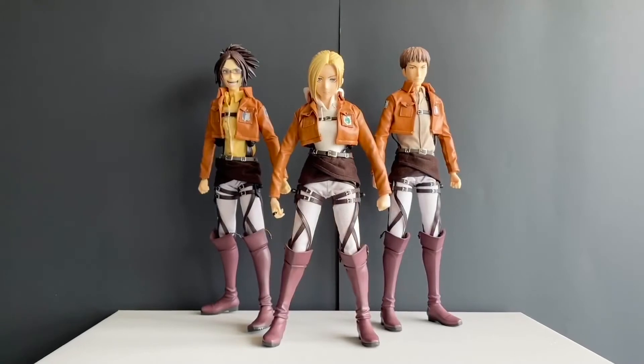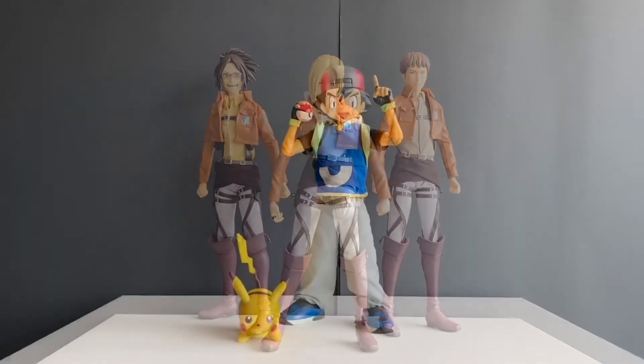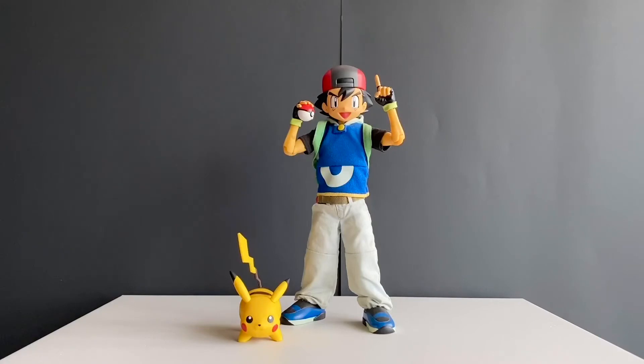Up next, we have my favorite Attack on Titan: Jean, Angie, and the Wonderfest exclusive Annie. We also have some Pokémon — Ash and Pikachu, 1,500 limited pieces.